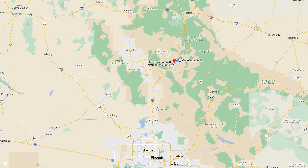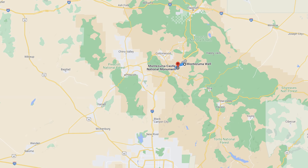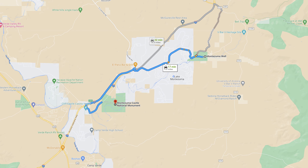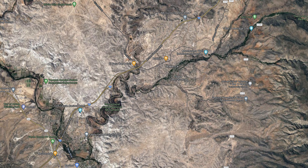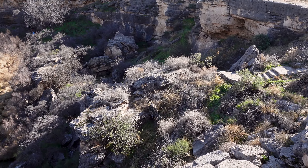Let's get deeper into this — this is our starting point, Montezuma Well, because while this is fantastic and amazing, it gets better from here, trust me. For those of you that know Arizona geography and know where Interstate 17 is, this is right off of that, as is Montezuma Castle. This is a subset of Montezuma Castle but they're miles apart — not far from each other, right off the interstate, making it really easy to stop and see these things. And here we go — Montezuma Well.